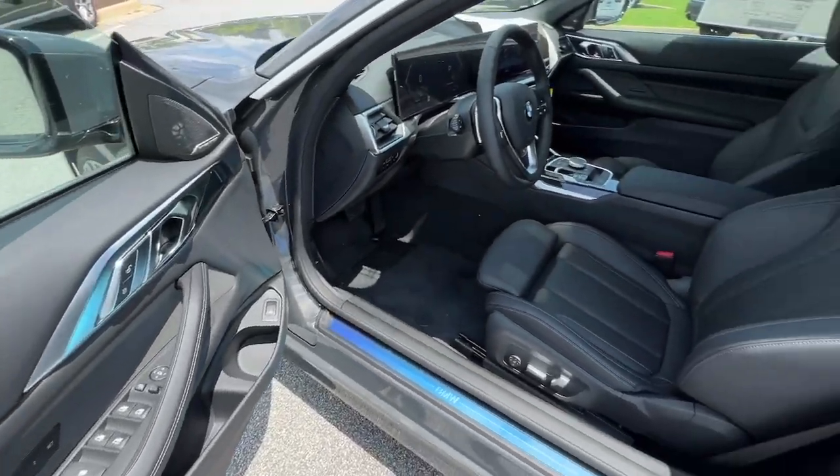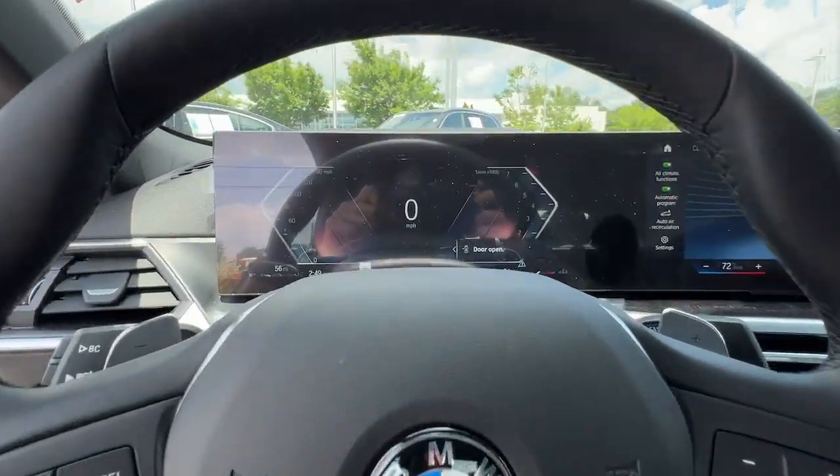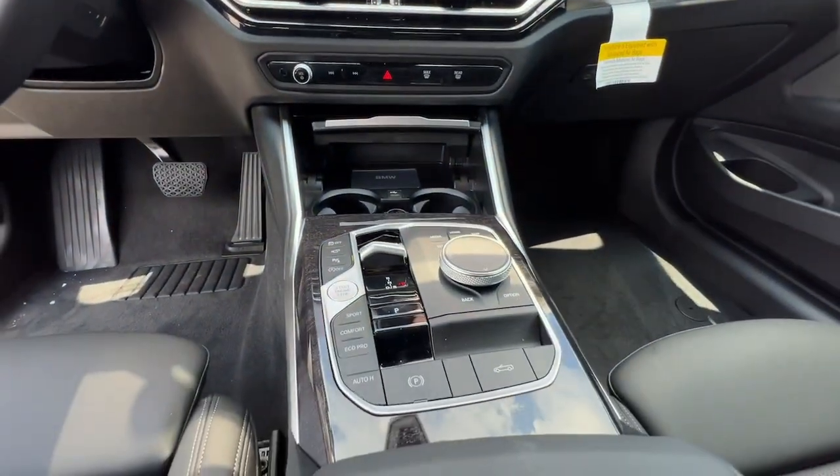These are just some of the great options this vehicle comes with: heated steering wheel, lane departure warning, navigation system, keyless entry, remote engine start, and heated mirrors.